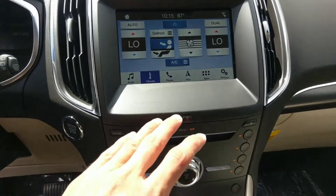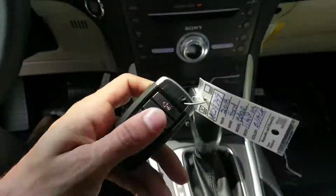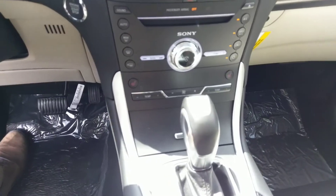This vehicle still comes with a CD player. You've got compartments and cup holders. We actually have remote start and a power liftgate as well. So let's take a look at the back and see what kind of room we've got.